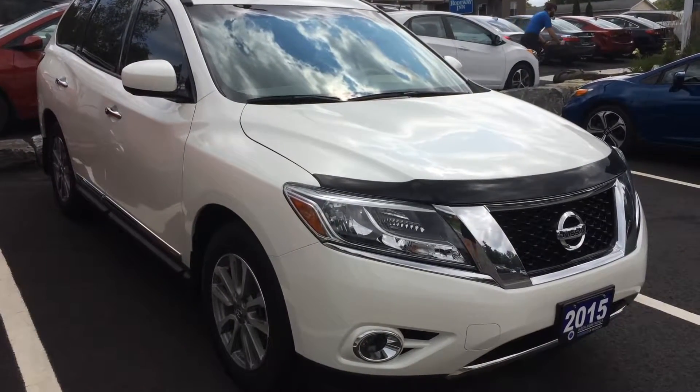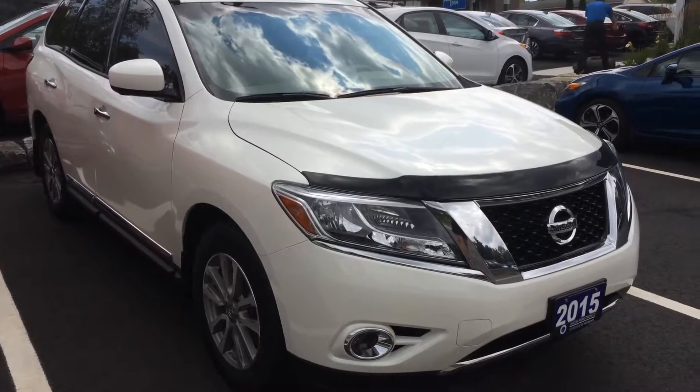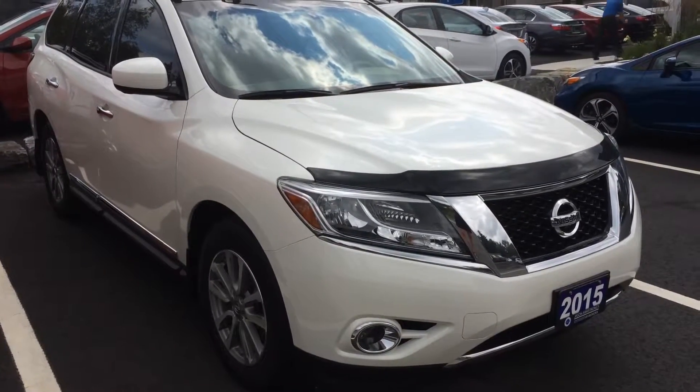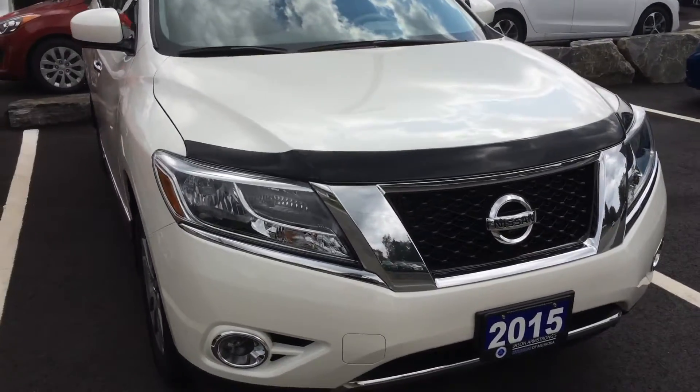Hello, here we are with the 2015 Nissan Pathfinder. My name is Monica, I'm with Hyundai of Muskoka, and let's take a little walk about and check out the exterior of the vehicle.